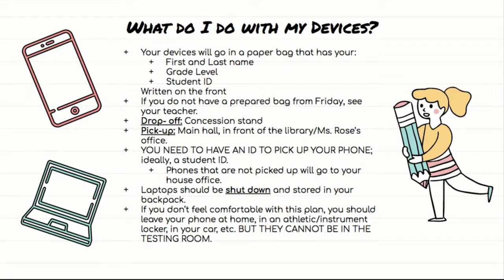Laptops in this instance are not considered devices, largely because they can't fit in that paper bag. So if you absolutely must have your laptop with you at school on Monday, it needs to be shut down and stored in your backpack. Once it is there, don't touch it, don't look at it, don't even think about it — just shut it down, put it in your backpack, and leave it be until you're done with testing. However, if you don't have to have your laptop with you that day, I suggest leaving it at home just for this one day.